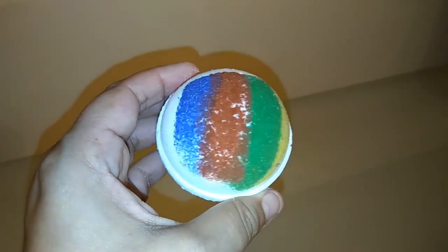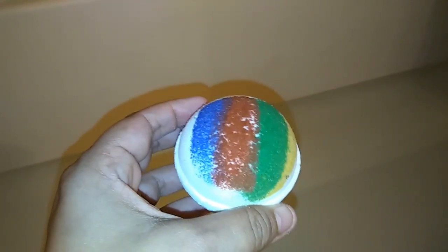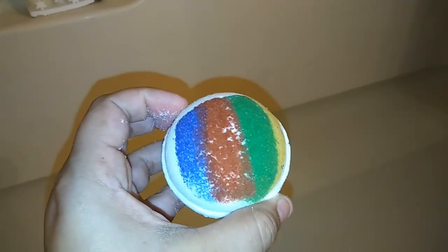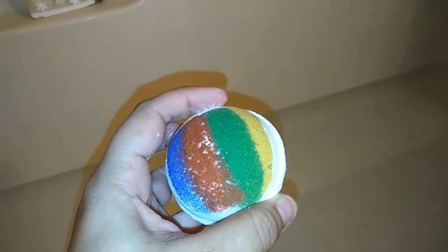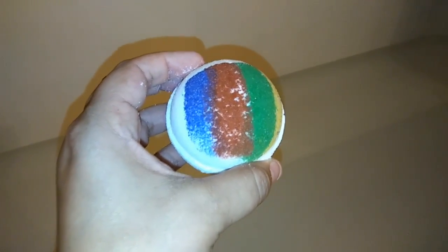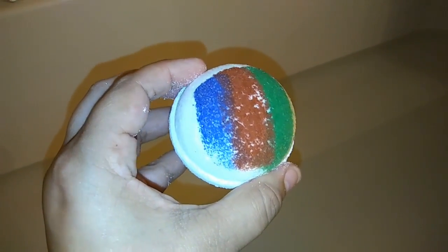This is the Sorting Hat Harry Potter bath bomb by Wrath of the Bath, an Etsy shop. It's a solid white bomb with the four house colors on top — Ravenclaw, Gryffindor, Slytherin, and Hufflepuff. You put it in the water and it's got one of the colors inside, which is supposed to tell you which house you're sorted into.